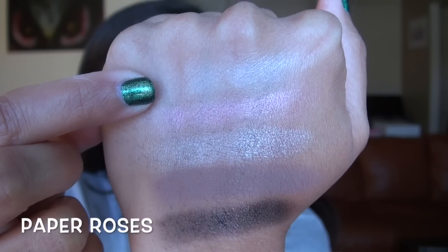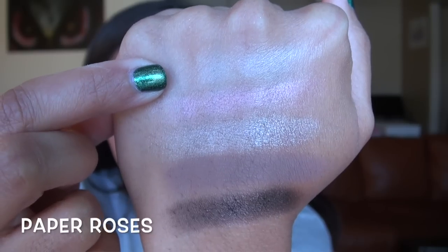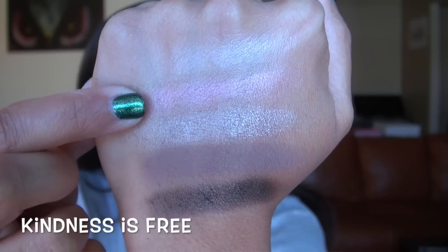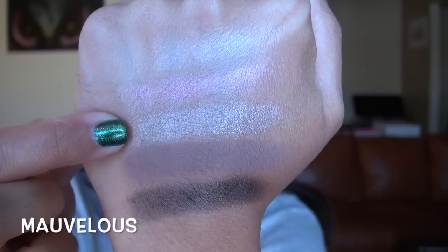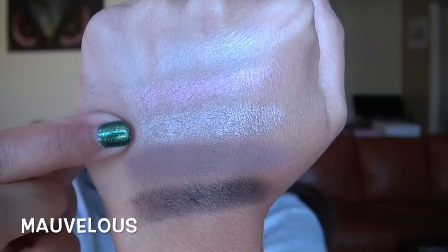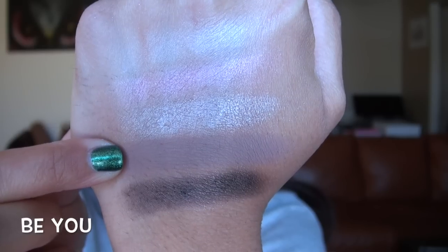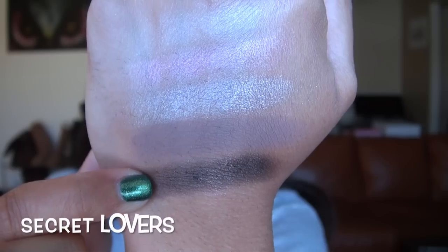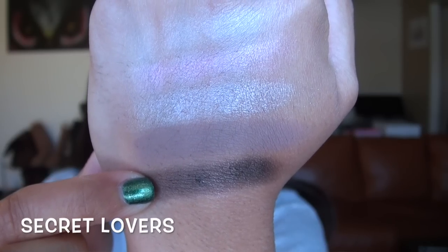Moving into the second row: Paper Roses is a very light, slightly satiny shimmery pink. Kindness Is Free is a light to medium very metallic pink. Marvelous is a very glittering, taupey light purple. Be You is also a taupey medium matte purple. And Secret Lovers is a dark, grape metallic charcoal grape color.